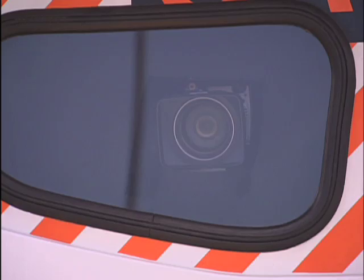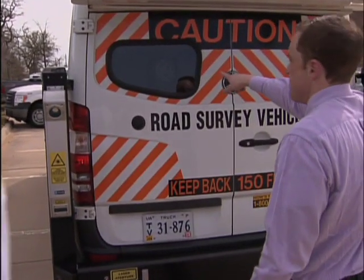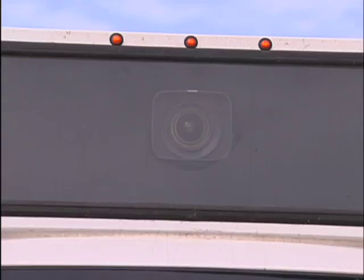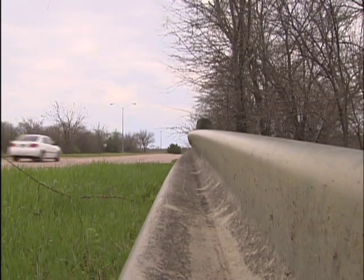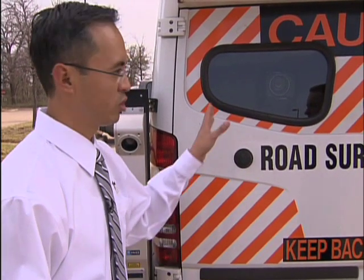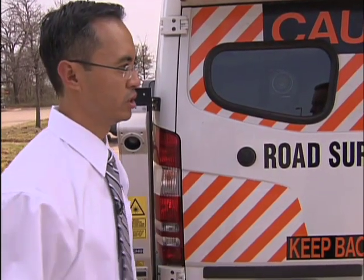Then there are the cameras — multiple high-definition cameras. They not only record the condition of the road, they also check what is in the right-of-way, the land along the street that the city is also responsible for. So if they want to know about traffic signs, how many inlets they have, sidewalk condition — it can capture all that, and we can give that information to the city.